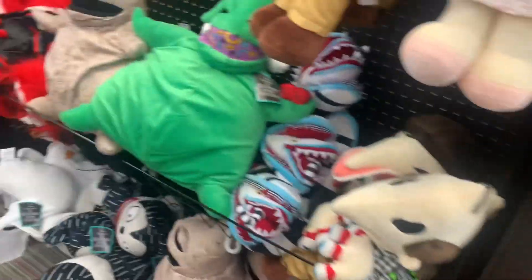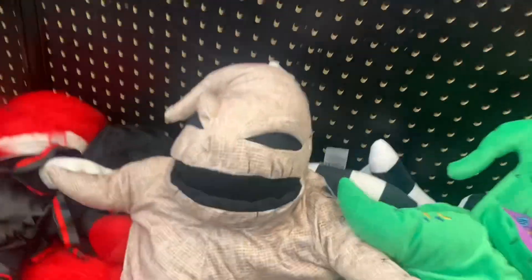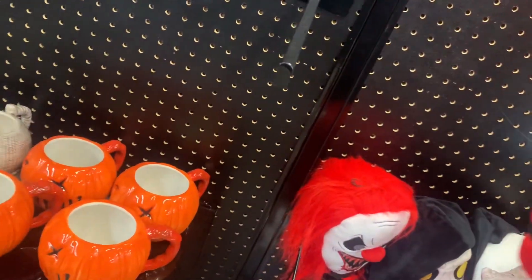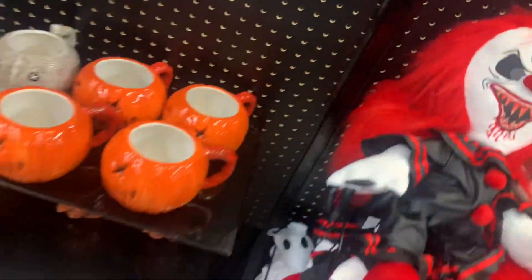We got some — I didn't know they had plushies here. Like an Oogie Boogie from Nightmare Before Christmas. Oh, they have a crouchy one — they have a crouchy plush, that's cool. Which I know there are costumes of him.